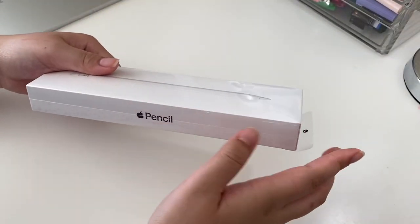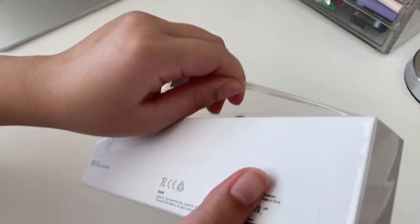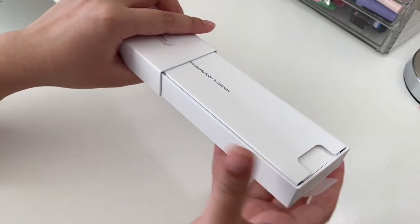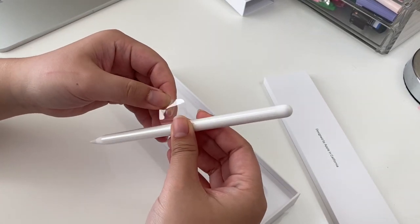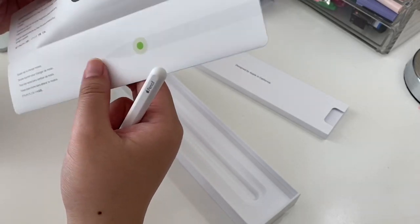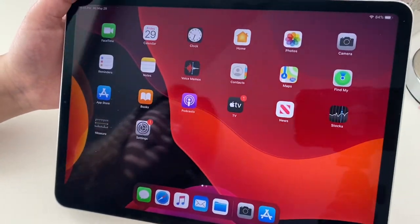First I'm gonna unbox my Apple Pencil. By the way, I sanitize everything — my mom bleaches everything, so no worries. As you can hear, my brother is very excited. Here it is — it has its own little plastic. Now how to set it up. We can replace the tip, and it magnetically attaches. Let's see what happens when I put it on — it's still getting fingerprints, oh my gosh.